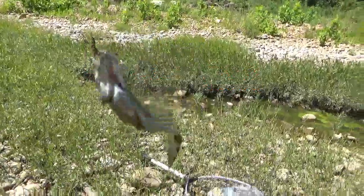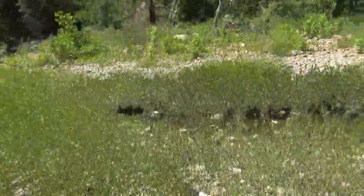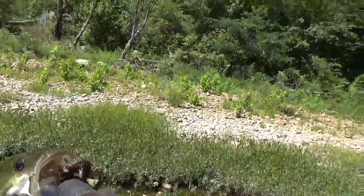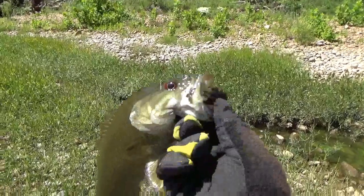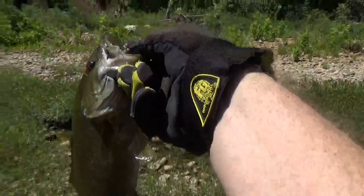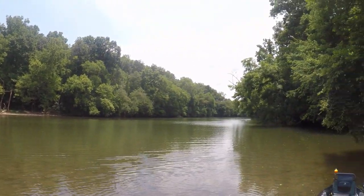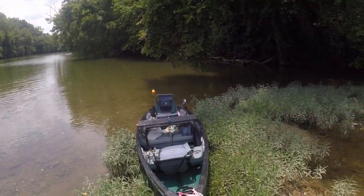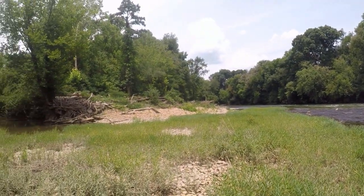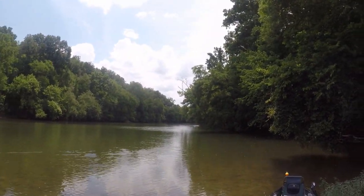First catch of the day. Pretty good one. Come on buddy. Going to let you back in there. Nice smallie. Came through there. We're at the main river now. I know there's fishing here if I've got the right bait. Let's go check it out, see what we can get.